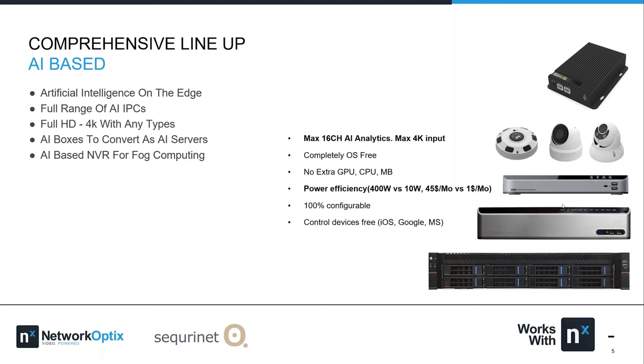We have a lot of lineup options in terms of AI. Today we're going to talk mostly about the AI box, which offers the most powerful performance. We also have AI built-in cameras, AI built-in NVRs, and larger rack-mountable servers as well.